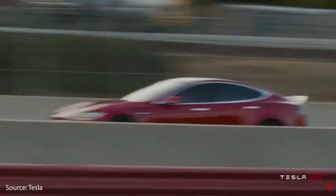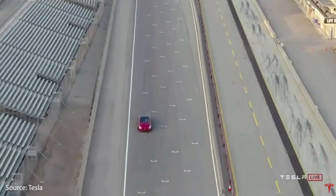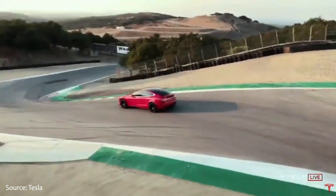Tesla just revealed all the details on their new Plaid Model S and orders are now open for deliveries next year in 2021. This is going to be one beast of a performance sedan, so let's talk about the details. I'm Jonathan Stewart and welcome to CleanerWatt.